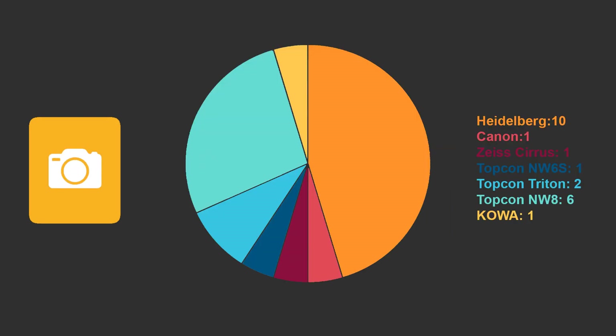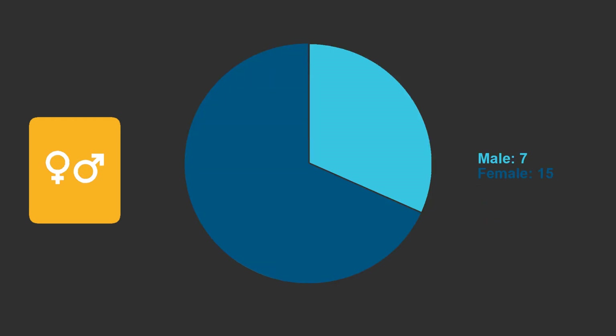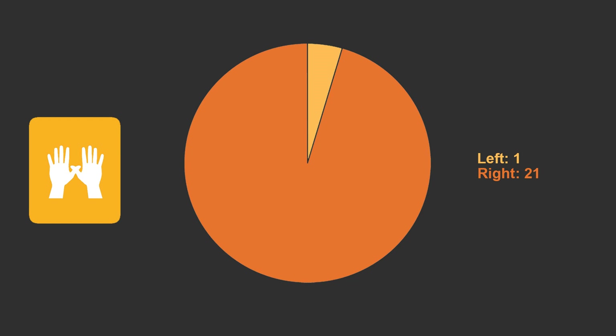Out of the 22 responses, 10 operated the Heidelberg Spectralis, followed by 6 using the Topcon NW8, 2 used the Topcon Triton, and 1 each for the Zeiss Cirrus, Canon, Coer, and Topcon NW6S respectively. Most of the photographers who completed the questionnaire were female, and the average age was 44. 21 were right-handed and 1 was left-handed.